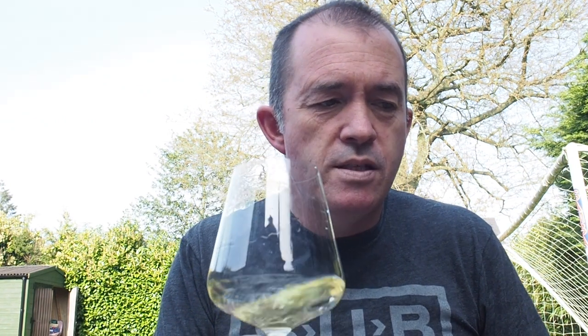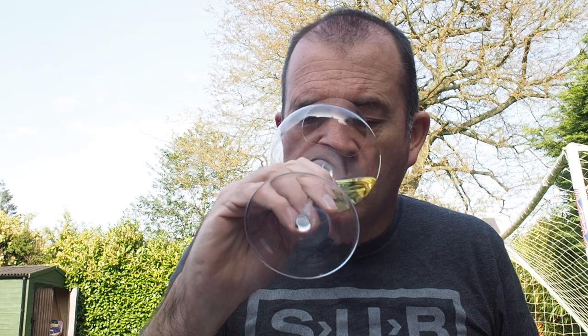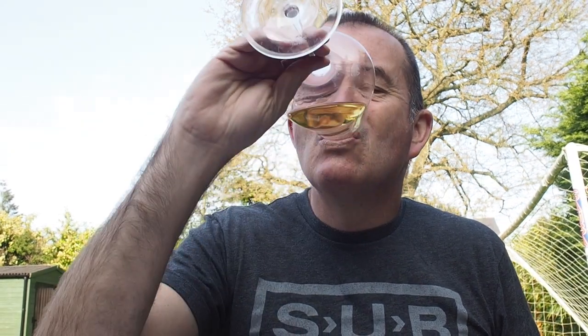This is not an unattractive wine — it's well made. It's attractive if you like the richer style of Chardonnay, but I find it a tiny bit confected with that vanilla character. There's a little bit of sweetness on the finish, but not too sweet. Overall, quite a good balance. This is an okay wine. It's not really my sort of style, but I think it's quite well made. Thanks for watching.